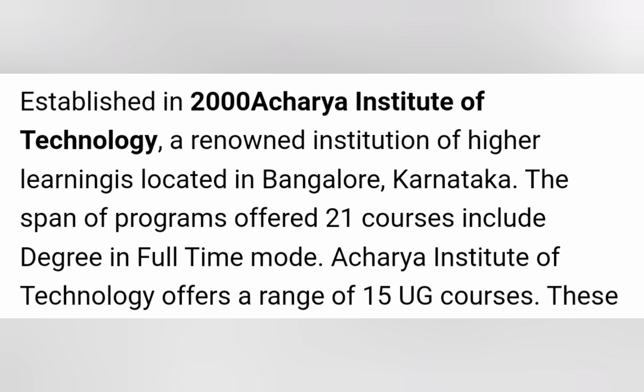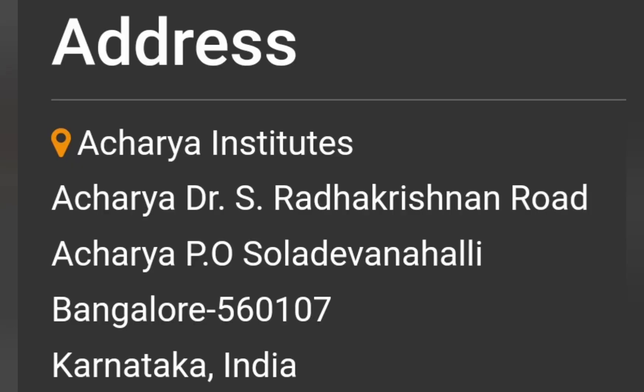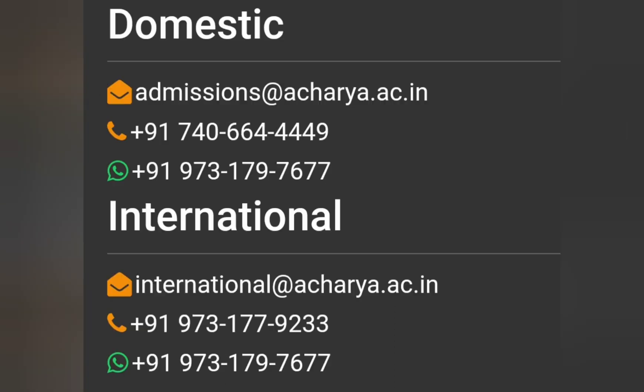It was established in 2000, so almost 22 years of operation for engineering, and it is located in Bangalore with 21 courses across. It is located in the Soladevanahalli area in Bangalore. You can check the address here, and there is a domestic contact email ID as well as phone number, and contact details for international students as well.